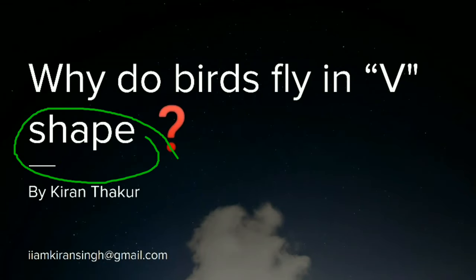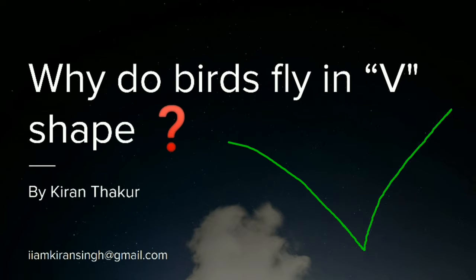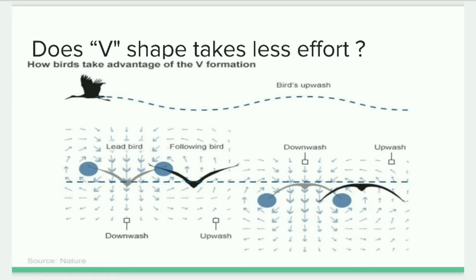Migratory birds — those birds who travel a longer distance — make a V-shape while flying high in the sky. Do you know the real physics behind it? When a bird flies, the tips of both of its wings create a rotating vortex. Due to this, the air right behind the bird gets pushed downwards, while the air behind and off to the sides gets pushed upwards. This creates specific zones, known as upward zones and downward zones.